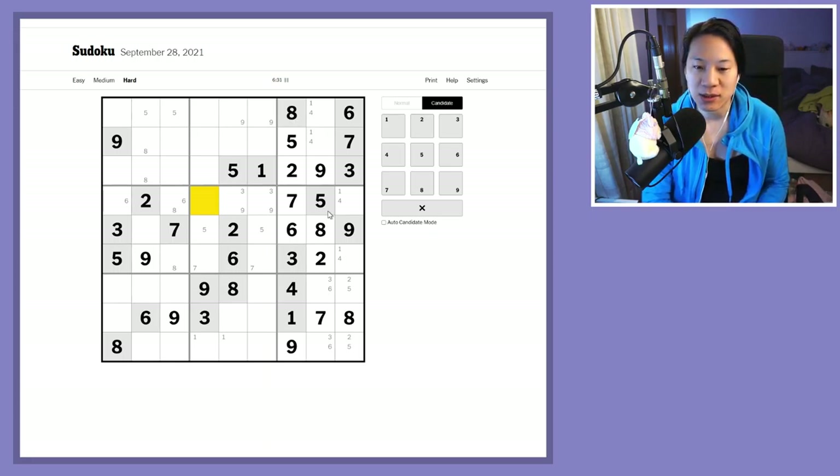One, four, six, and eight are on this row. The three and nine are out of play, so four numbers are left — one, four, six, and eight — based on the pencil markings. This other area is one, four, seven, and eight, which is also not useful.